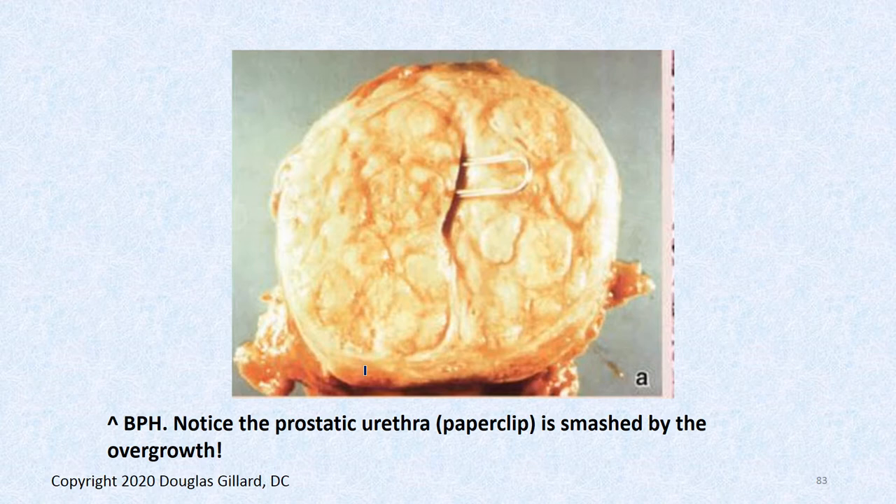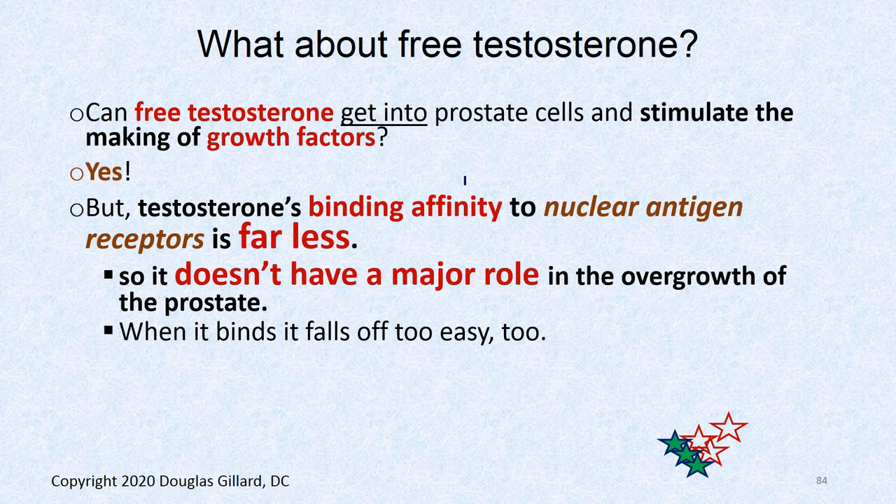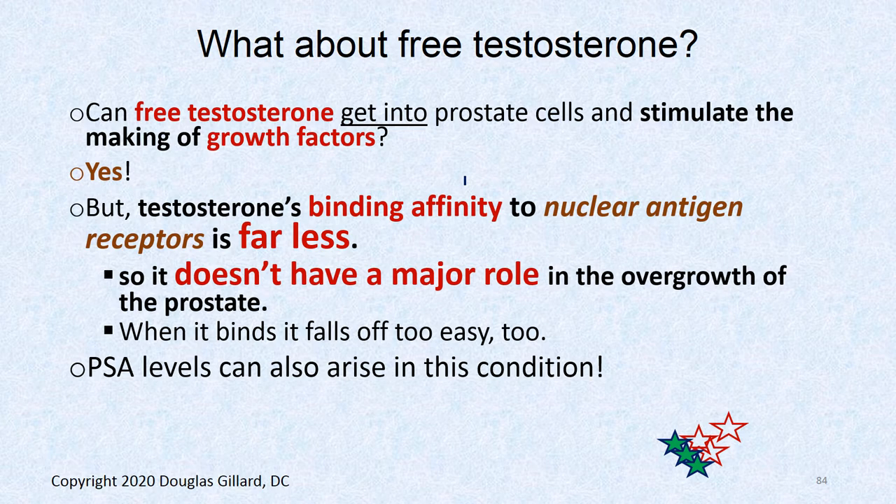Here's a really swollen prostate — you can see how it gets nodular. That's the prostatic urethra; you can barely squeeze a paper clip in there. The guy was having horrible trouble urinating and it had to be removed. Regarding free testosterone: it can get into prostatic cells, but testosterone's binding affinity to the androgen receptor is not very good. A little testosterone can directly enter the nucleus and stimulate gene transcription for growth factors, but it doesn't do it nearly as well as dihydrotestosterone.